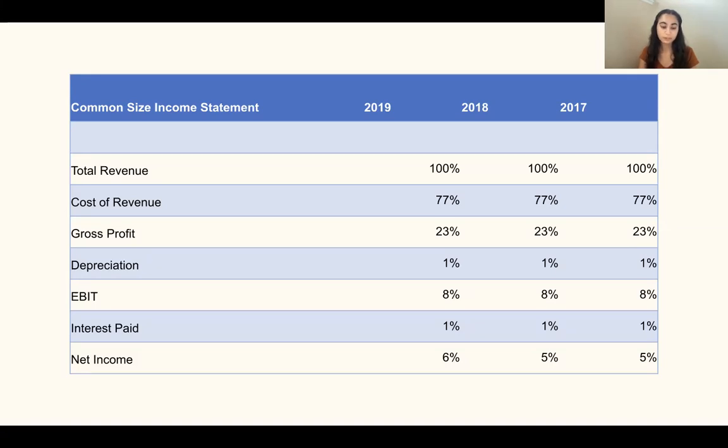The consistent 23% gross profit indicates a fairly high level of gross profit compared to other companies, showing this company can make a good profit while managing costs and sales. Further, depreciation remains constant as well and remains at a very low amount at 1%, which is good for the company because that means the values of the assets are not decreasing over time and remain stable. Earnings before interest and taxes remains constant as well, showing that as revenues increase, earnings before interest and taxes remains constant with the growth, which indicates another positive factor for the company as it is not decreasing.